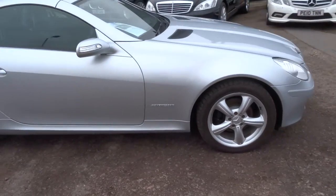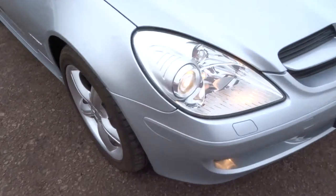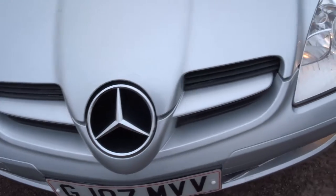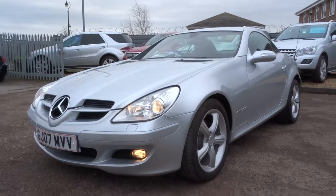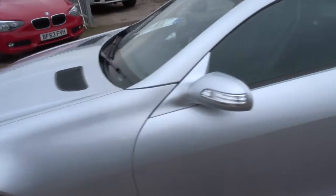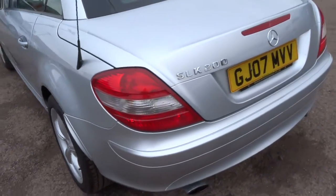If you needed an MOT, it's a third-party company that does that for us. We give you three months or a thousand miles basic warranty — that's the standard. You can extend that up to four years at three hundred pounds a year.